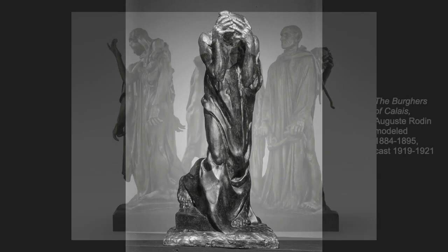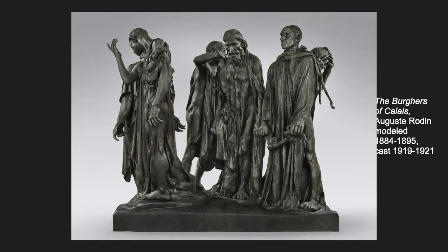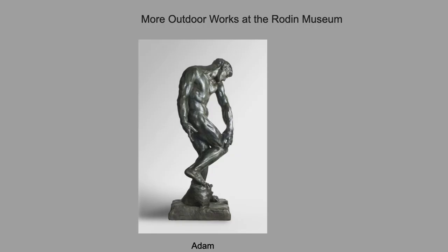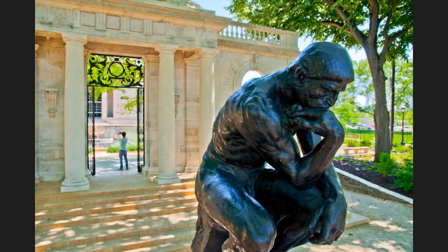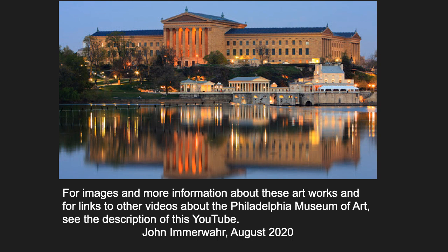Now come back to the group. The individuals are remarkable, but taken together, they are not a statement of heroism, but a conversation of different perspectives on death. That's Rodin's contribution: to create powerful figures that raise questions and challenge our preconceptions — images that are expressive and even exaggerated, rather than traditionally beautiful and lifelike. So come to the Rodin anytime. Bring your lunch, sit in the garden, and enjoy some of the world's greatest sculptures. And if you like this video, subscribe to my channel or read the description below for links to my other videos about the great art at the Philadelphia Museum of Art.